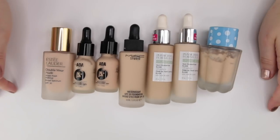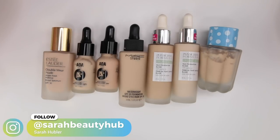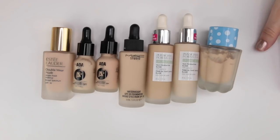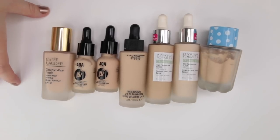Hi guys and welcome to another one of my foundation declutter videos. Today we're going to be tackling all of my natural finish foundations as well as some of the matte ones, and I'll be giving you a recap at the end in terms of how many we've kept and how many we've decluttered.